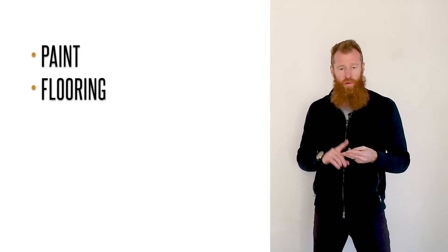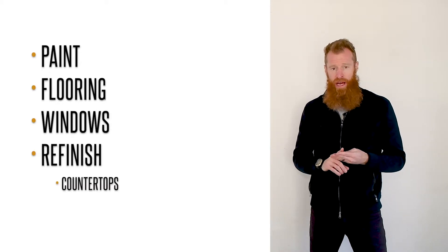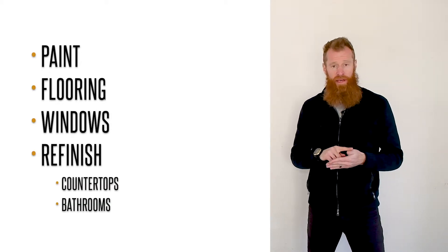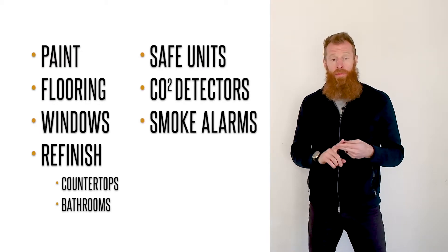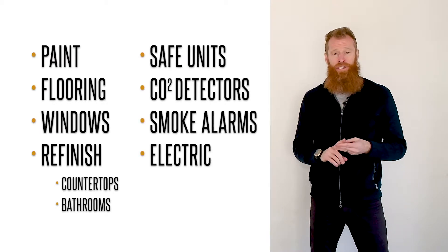Here's a quick recap of what we're looking to do when we rehab these properties: paint, carpet, windows, refinish the countertops, refinish the bathtubs. And from a safety standpoint: CO2 detectors, smoke alarms, and making sure our electrical is all up to code.